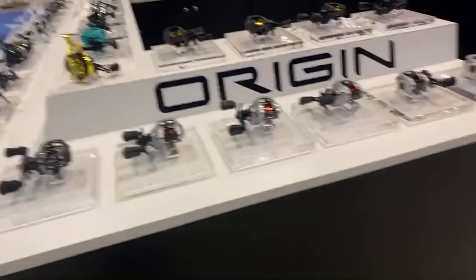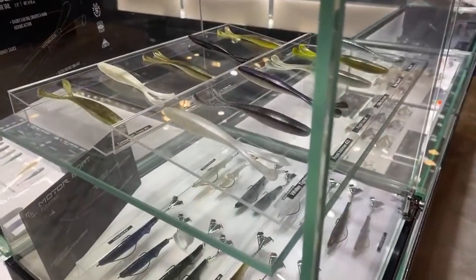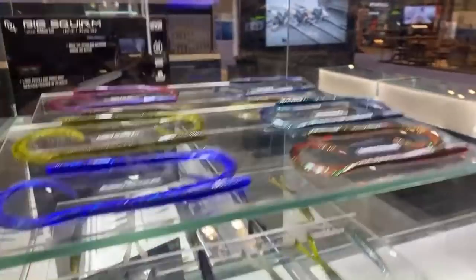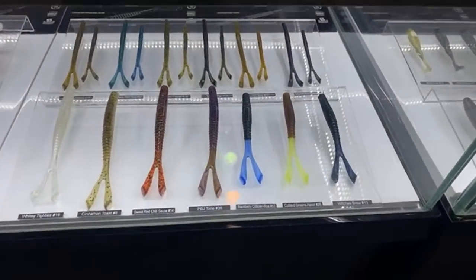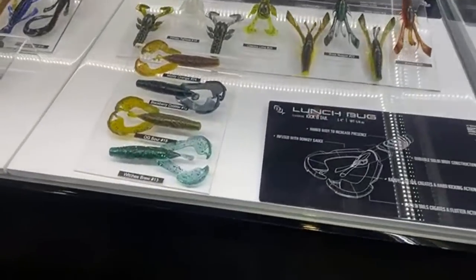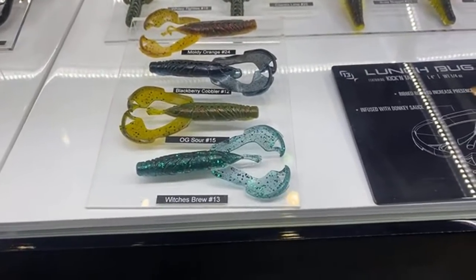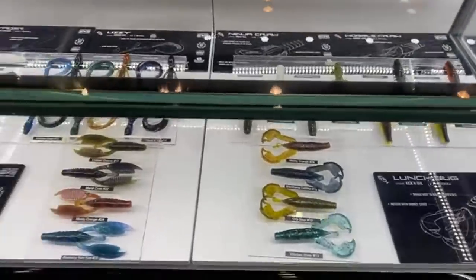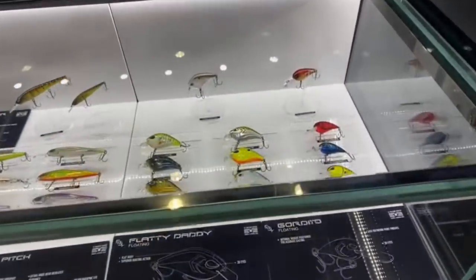Running over to the baits — the Motorboat, the Jerk, the Squirm, which is what I'm using right now to catch giants. Some of their swimbaits — that's my favorite swimming worm, the Joystick, and the BFF. This is their new soft plastic for the year: it's called the Lunch Bug. It's a flipping jig trailer with a lot of action — the kind I'd use in the summertime.